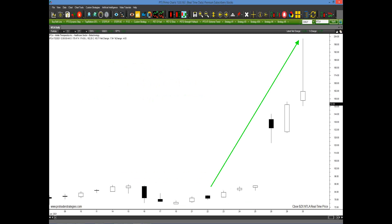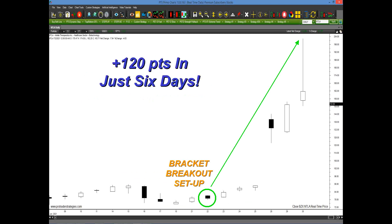Maybe you were thinking about it the way most traders were — 'I was interested, but it just seemed like nothing was happening.' Well, here's the good news. With the new Bracket Breakout Trading Method, you could have actually seen that a setup was generated three or four days before the stock broke out. And potentially, if you had taken that signal, you could have captured 120 points in just six days.